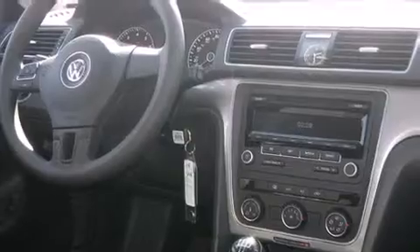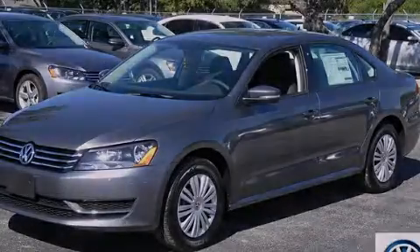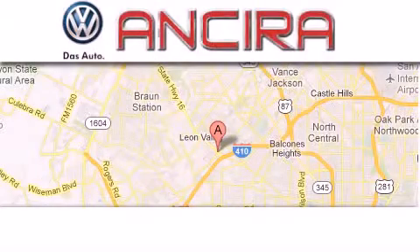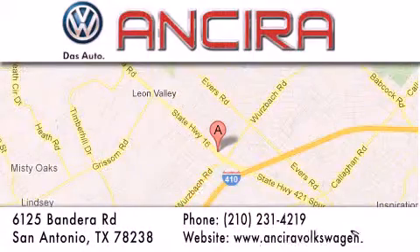Call now to find out how you can own this breathtaking automobile. Ansira Volkswagen is conveniently located at 6125 Bandera Road, just outside Loop 410. Come by and experience the Ansira Volkswagen difference today. When you think of Volkswagen, think Ansira Volkswagen.